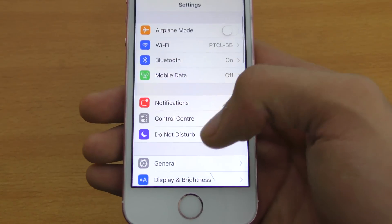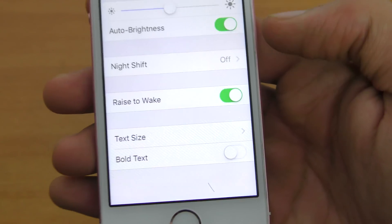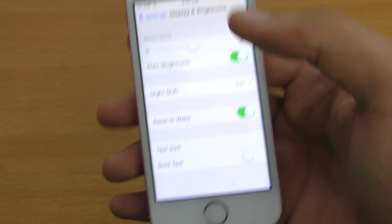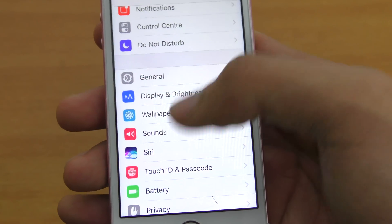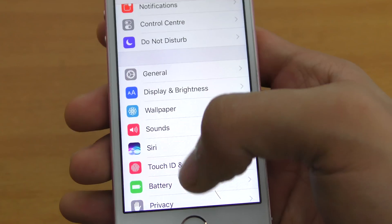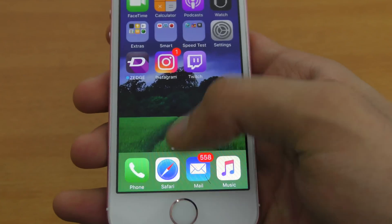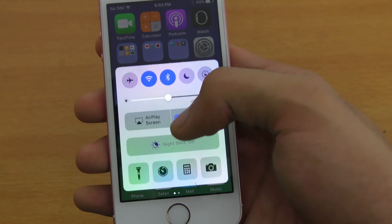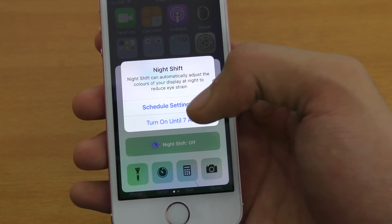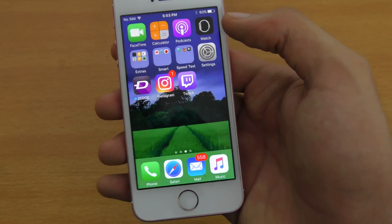Going into Settings, let's check out Display and Brightness. You can see the raise to wake feature is there and you can turn it off. The three settings are now outside the general tab, which is good. The battery section is pretty much the same. You can also turn on Night Mode directly from the control center, which makes the screen a little yellowish.